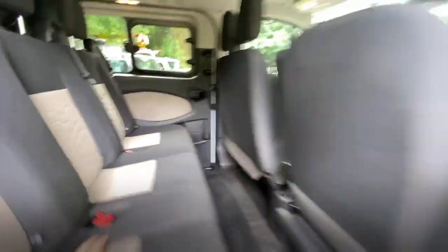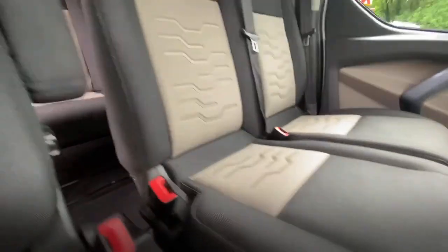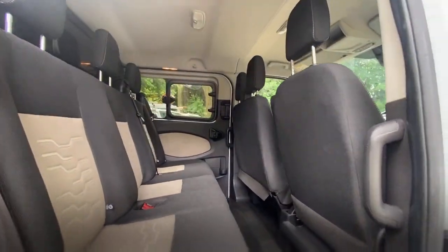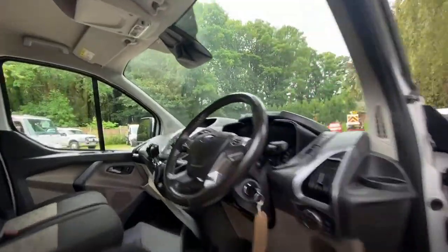Oh, that's another thing I forgot — in the cab down here there is an optional 240 volt — or 230 volt rather — plug. So that's quite good. It's a really well-specified vehicle: low mileage, drives great, looks great.